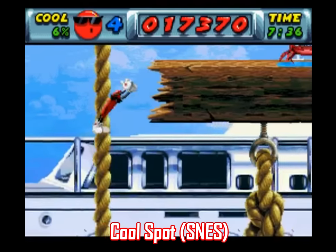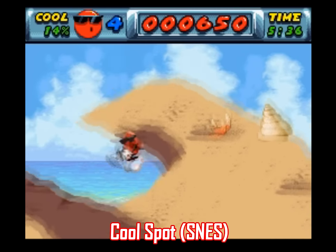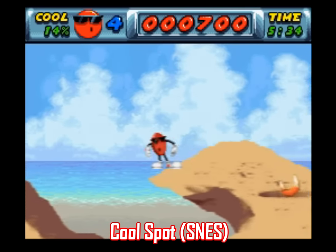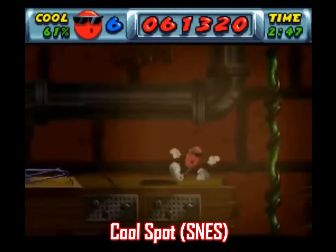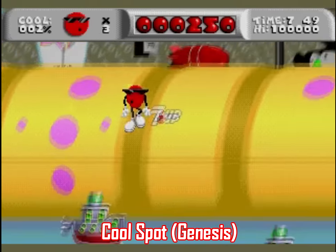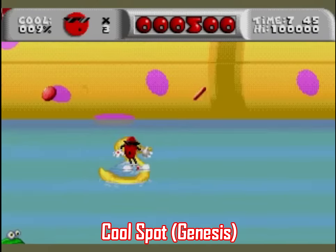First, I want to start with Coolspot. I did a standalone video on this one a couple years ago, and I even ended it by saying you're better off playing this one on Genesis, but I got so caught up in other games that I completely forgot a few obvious ones I'd already pointed out myself in the past, like Coolspot. This is actually a pretty decent game, believe it or not, but it's much better on the Genesis for two reasons.